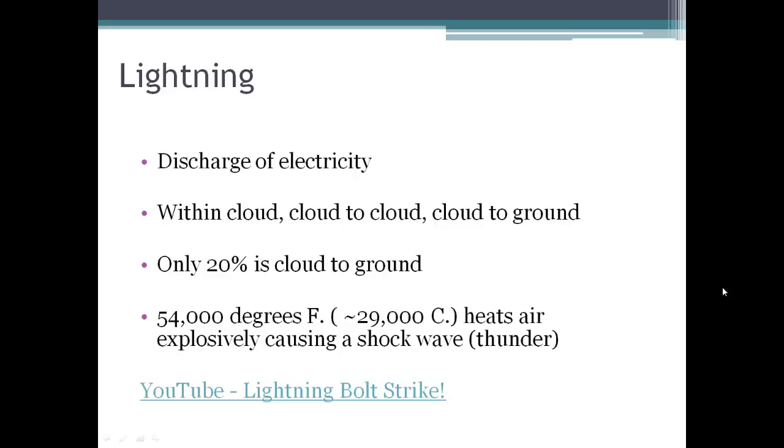When we get this discharge of electricity, it's very, very hot — 54,000 degrees Fahrenheit. So it heats the air very quickly, causing a shockwave, which then produces the rolling thunder sound that we hear.